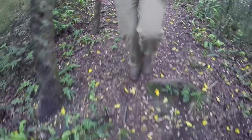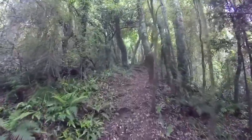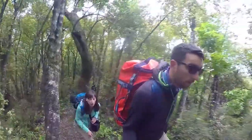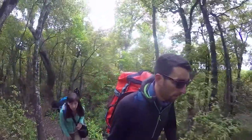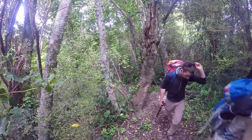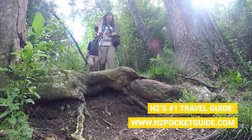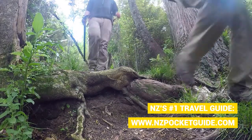Moving further along the track we are seeing heaps of roots on the floor and beautiful ferns everywhere — the typical New Zealand forest, and the track is finally getting really rough. There are quite a few doc tracks which are very well signposted and well marked all along, but they are a little bit more rough than the classic New Zealand track you'll find in most tourist hotspots.